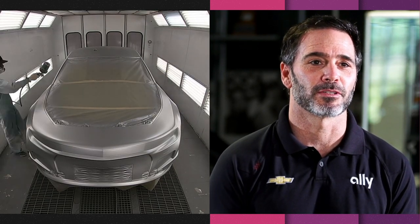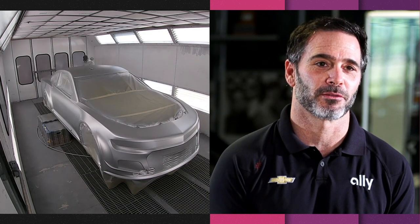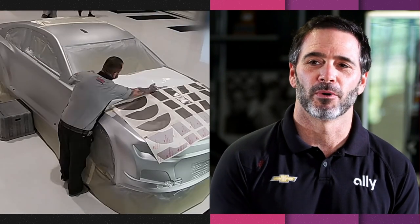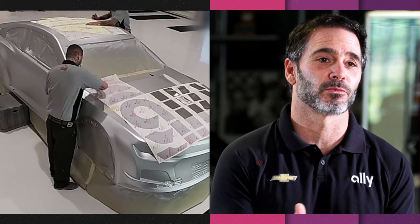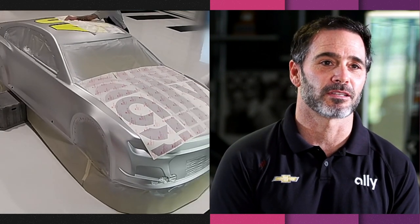As it turns out with the inspection process now and the scanning — optical scanning that takes place on the car — we can't do a true chrome that will trick the machine, but we have something that's very similar to it, and I think it's going to look great and certainly stand out.